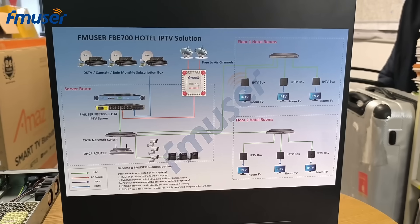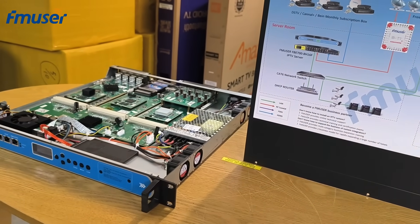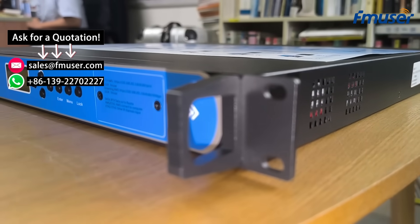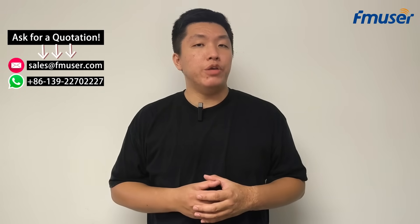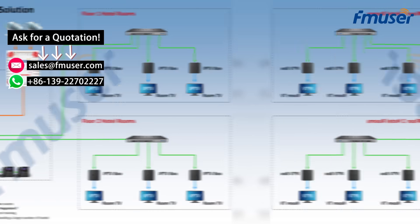To address this need, FMUSER has launched the world's first revolutionary IPTV gateway server, the FB700. This device operates without relying on the internet, completely eliminating the hidden upgrade costs associated with cloud IPTV systems and the subscription fees of traditional cable TV systems. With just a one-time payment, you gain 100% ownership and control of the IPTV system.